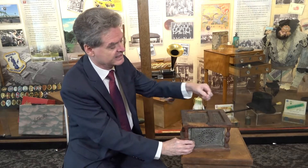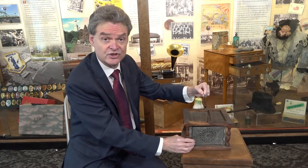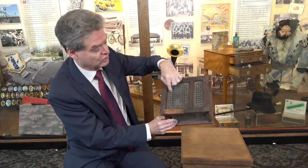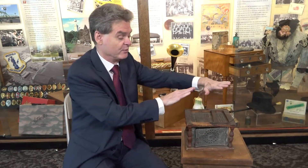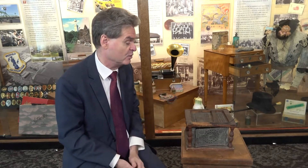It has a little handy handle here to carry it to the church service. And then on the top, you can see all these little holes, so the heat would rise through the top of the foot warmer. You'd put your feet right on the foot warmer and warm your feet and your lower legs there to keep you warm.